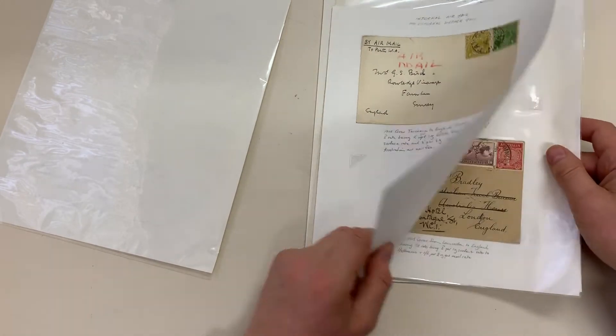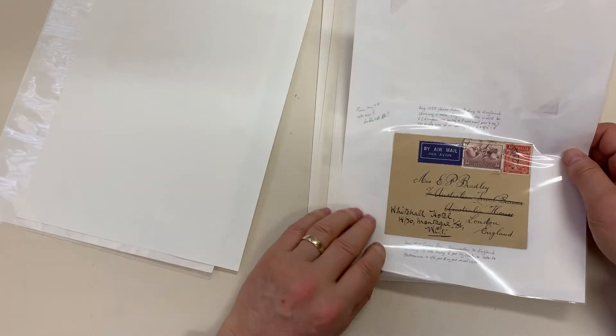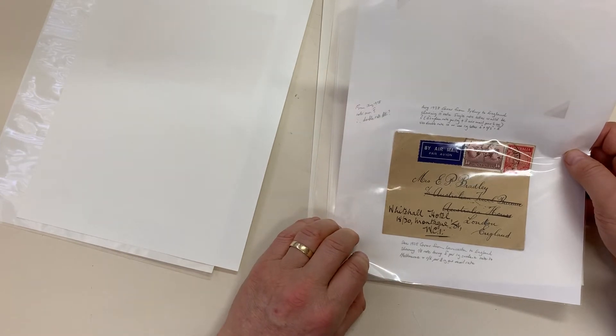Fivepence — that's internal airmail. One eightpence.